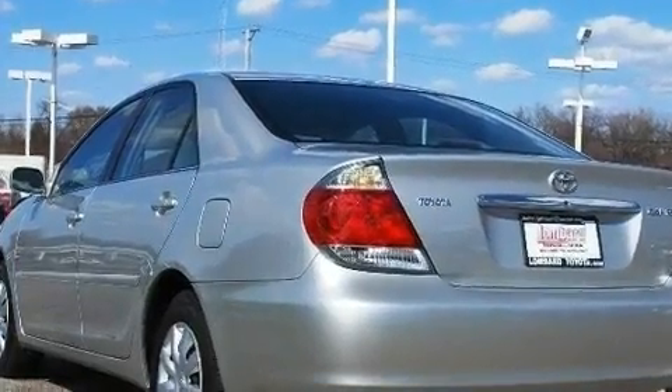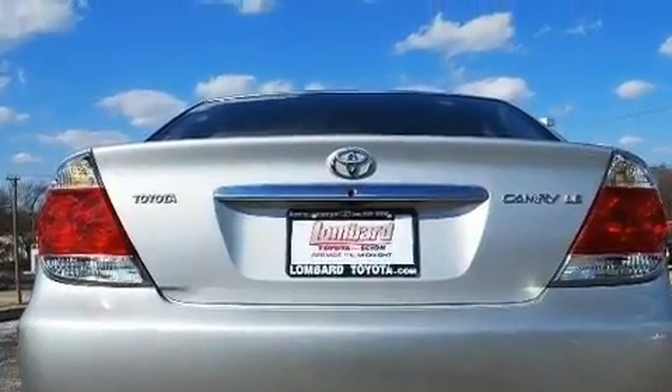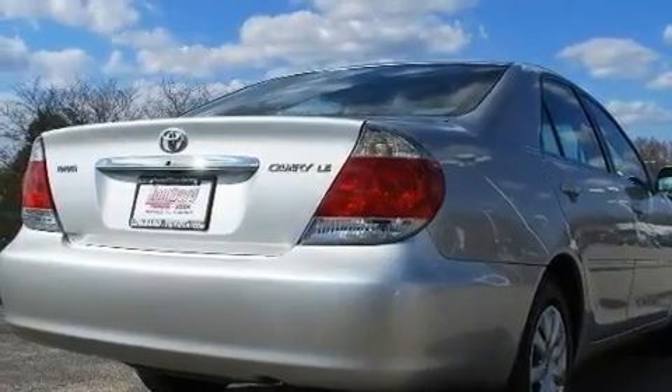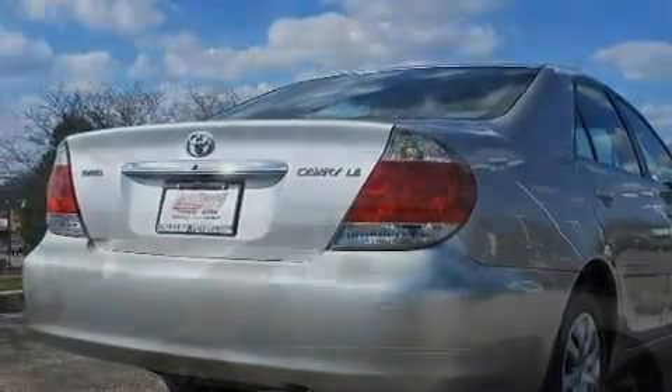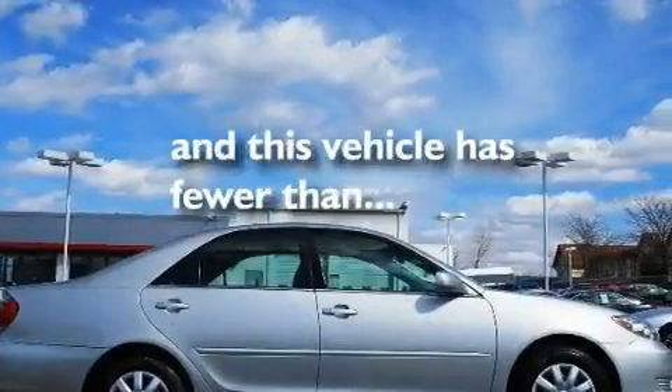Its top features include a power driver's seat, cruise control, a keyless entry system, a CD player, a full-size spare tire, an anti-lock braking system, a passenger side airbag, rear seat child-proof door locks, and this vehicle has fewer than 1,000 miles on the odometer.